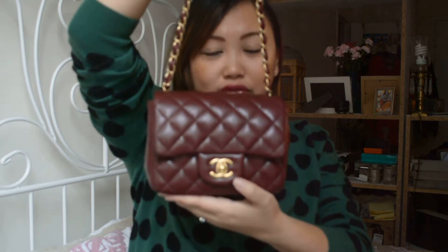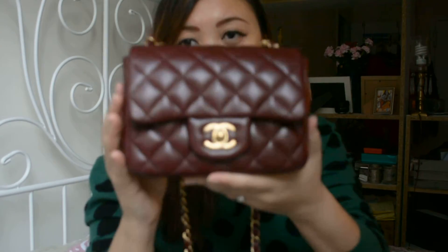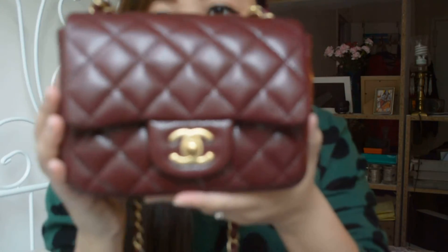Hey guys, welcome back to the Bargain District. I want to show you what fits in my Chanel mini bag today. This bag I purchased in Paris and featured in my Paris haul — I'll try to put a link down below. This is the mini square in caviar leather with gold hardware. I've just recently been wearing this bag and it's a perfect size for just the bare necessities.